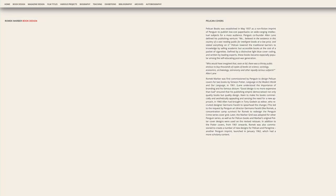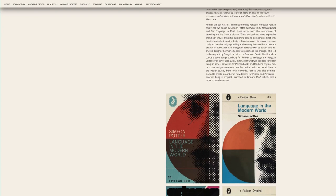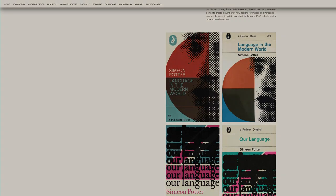Starting in 1961, Romek was invited by Penguin to design two trial covers for Pelican. These were a couple of new editions of Simeon Potter's Language in the Modern World and Our Language.